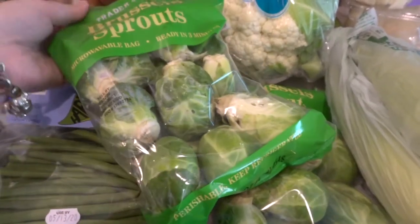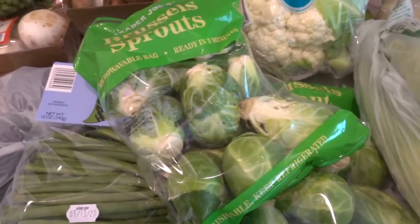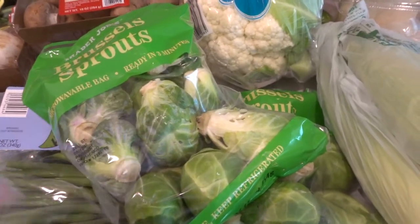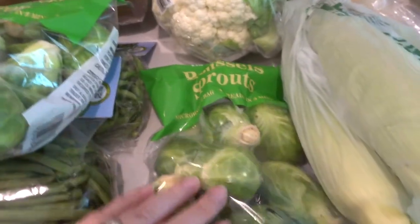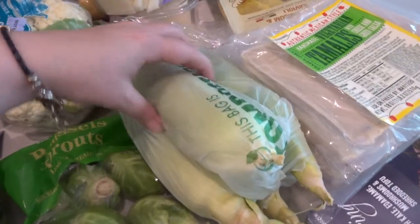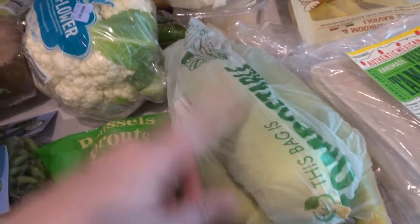Look at these huge Brussels sprouts — have you ever seen Brussels sprouts this big? They're actually microwavable, so if I want to steam them in the bag I can do that. Last time my husband actually grilled some on the grill and it was so good. I have a couple good Brussels sprout preparations. So I got two of those. I also got some lemons, and this corn — it was 49 cents a piece, so I thought this might be cool to grill.